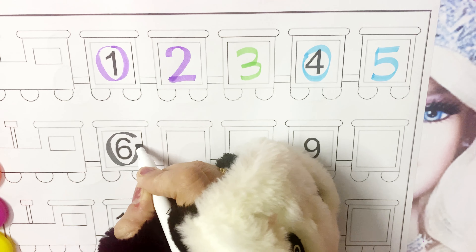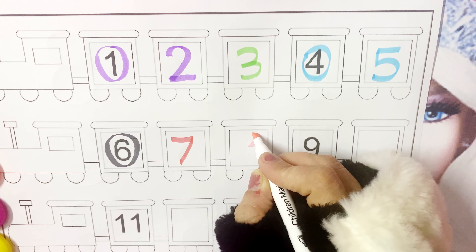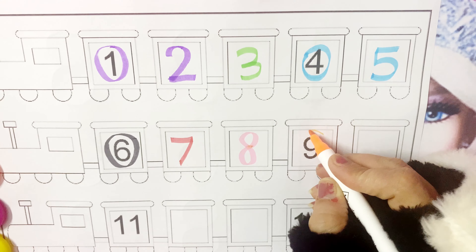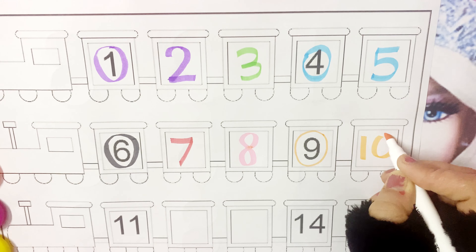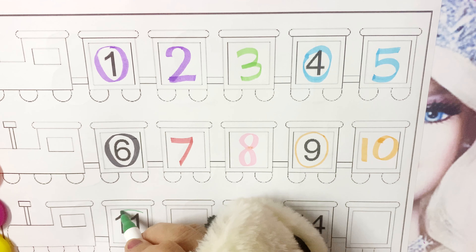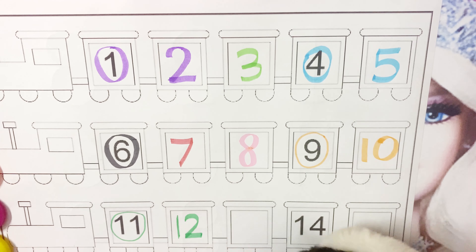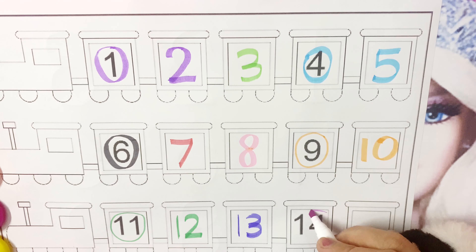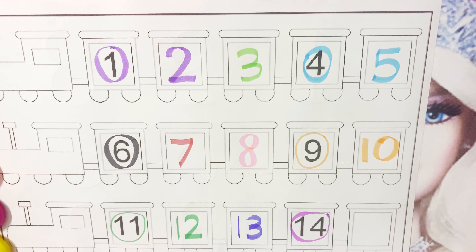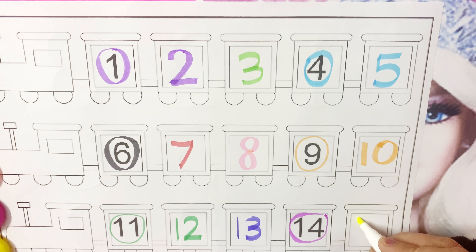6. 6. 7. 7. 8. 8. 9. 9. 10. 10. 11. 11. 12. 12. 13. 13. 14. 14. And the last number to sit in this choo-choo train is 15. 15.